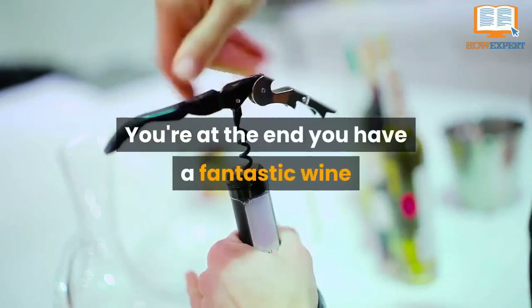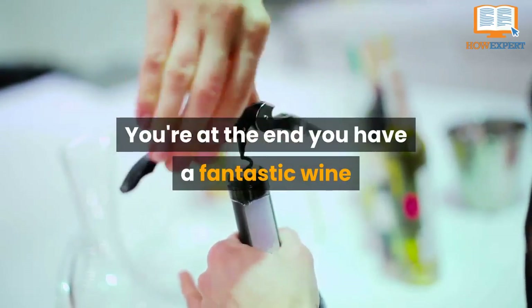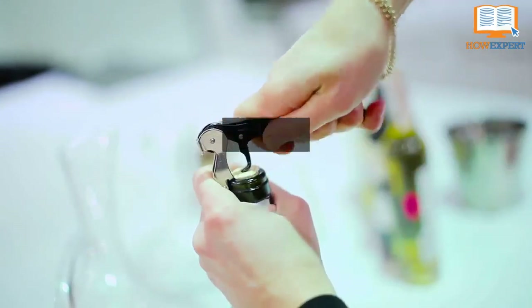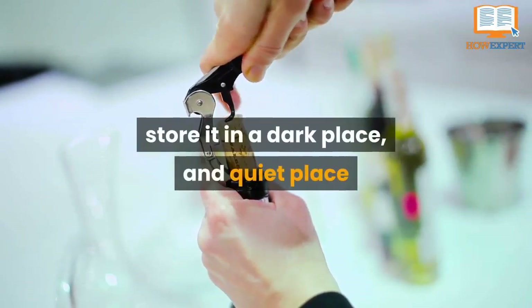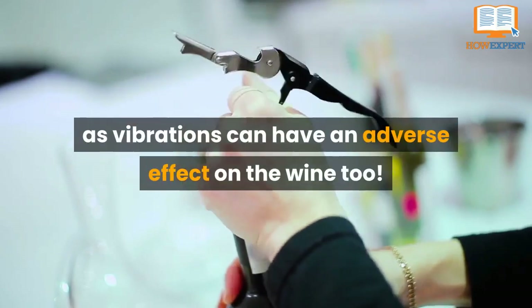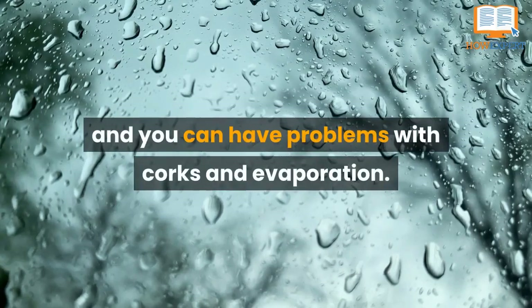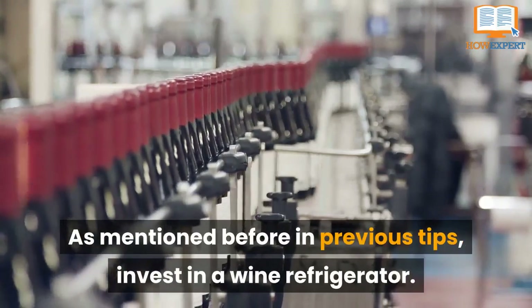Number 1: Storage. You're at the end of a fantastic wine that you have toiled on for months. It's in the bottle. Please, please, please store it in a dark place. A quiet place as well, as vibrations can have an adverse effect on the wine too. It's difficult to control humidity, but too dry and you can have problems with corks and evaporation.